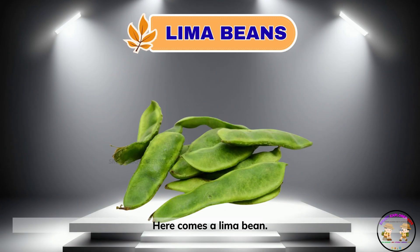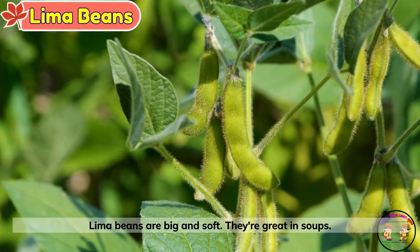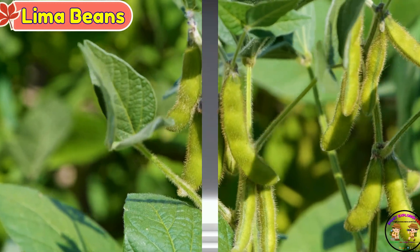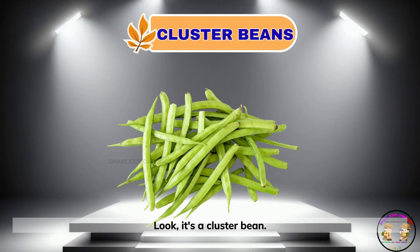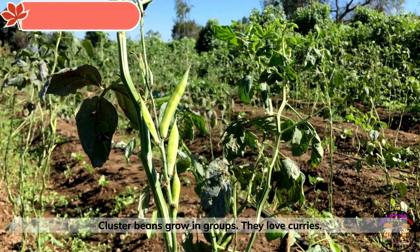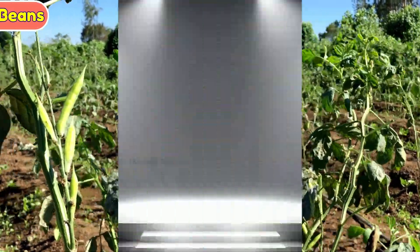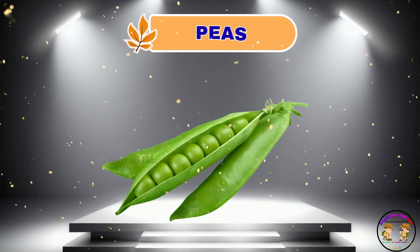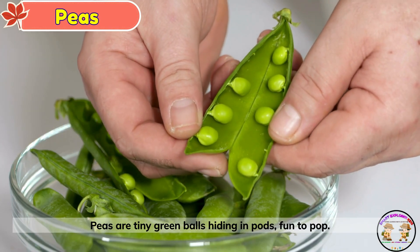Here comes a lima bean. Lima beans are big and soft. They're great in soups. Look, it's a cluster bean. Cluster beans grow in groups. They love curries. These are peas. Peas are tiny green balls hiding in pods — fun to pop.